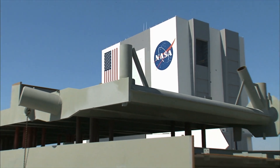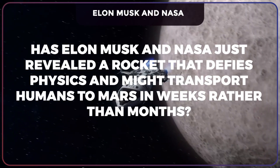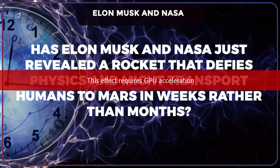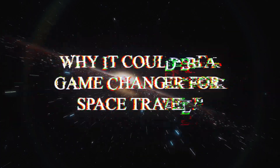What are Elon Musk and NASA currently testing on their new interplanetary transport system vessel? Has Elon Musk and NASA just revealed a rocket that defies physics and might transport humans to Mars in weeks rather than months? What exactly is this rocket, how does it work, and why could it be a game changer for space travel?